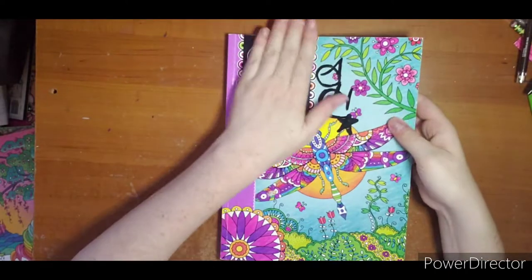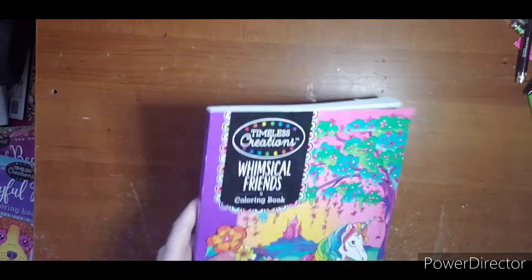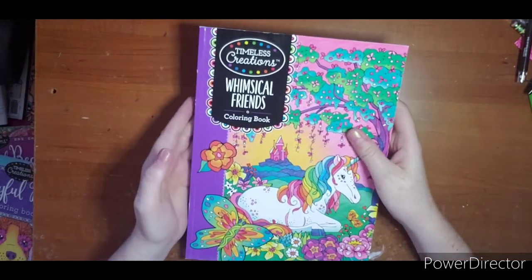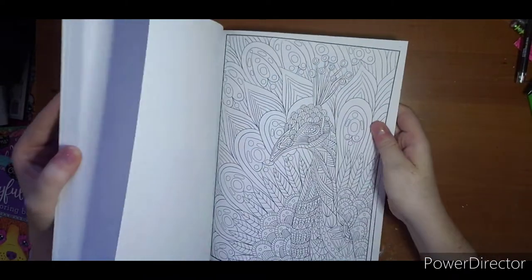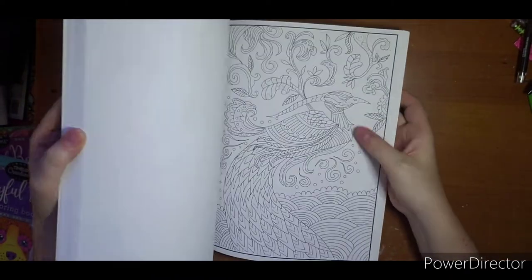With an alcohol marker I can just wipe my name right off the front and it's basically an untouched book. Whimsical Friends — these are a little bit of the newer ones, not too new because I haven't bought them in probably a year or so since I just quit coloring them and quit buying them.